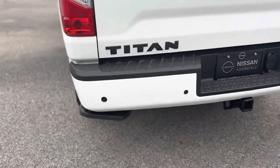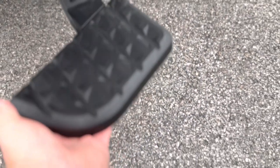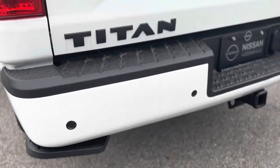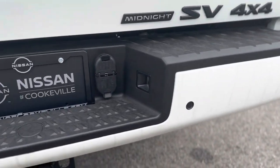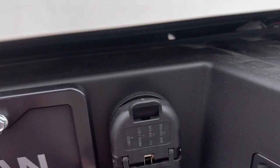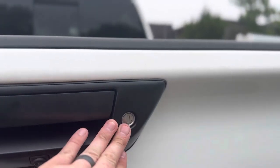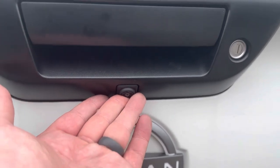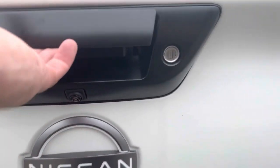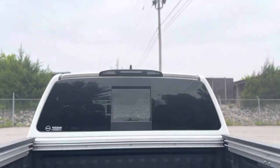Coming around to the back, you have a bed assist step right here that folds down like so. You have a rear sonar system across that back bumper, a class four receiver hitch, and a four and seven pin wiring harness.